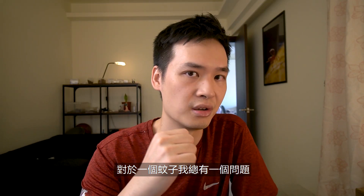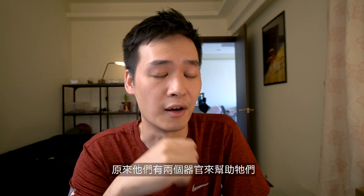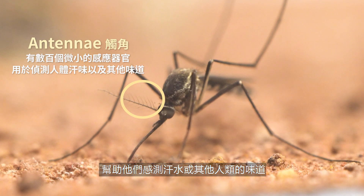A thing I've always wondered about mosquitoes is how do they locate humans so effectively? It turns out they have two things that help them do that. First, they have the antenna — with hundreds of little receptors on them to help them detect things like sweat, odour, and other human smells.